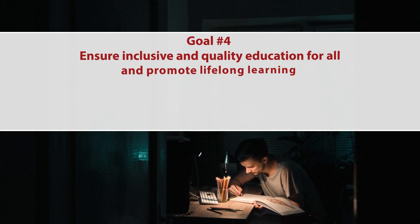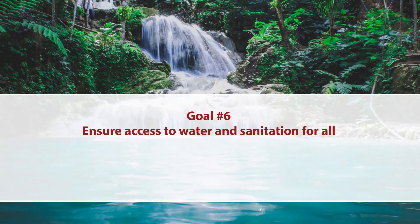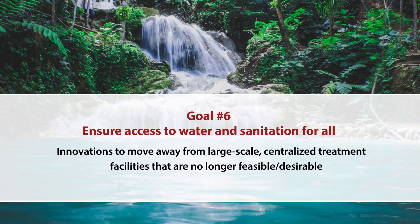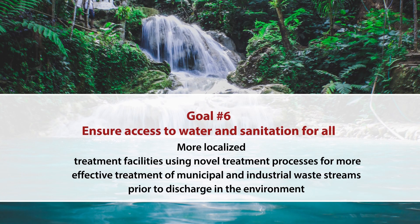Goal number four is to ensure inclusive and quality education for all and promote lifelong learning — exactly what we are all undergoing these days through virtual classes, online learning, and open global education. Goal number six is to ensure access to water and sanitation for all, implying that we must ensure access to adequate and equitable sanitation and make provisions for innovations to move away from large-scale centralized treatment facilities towards more localized treatment facilities using novel treatment processes for effective treatment of municipal and industrial waste streams before discharging into the environment.